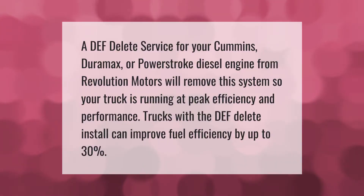A DEF delete service for your Cummins, Duramax, or Power Stroke diesel engine from Revolution Motors will remove the system so your truck is running at peak efficiency and performance. Trucks with the DEF delete install can improve fuel efficiency by up to 30 percent.